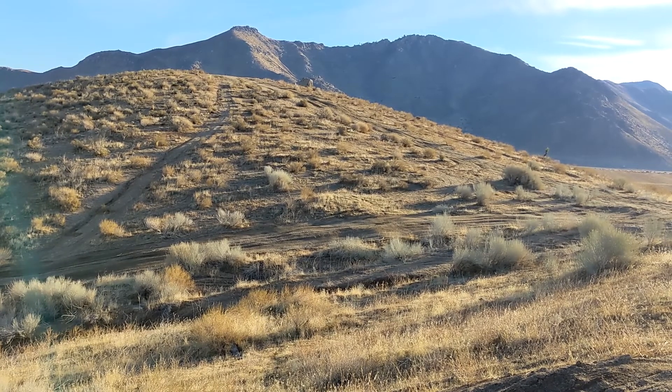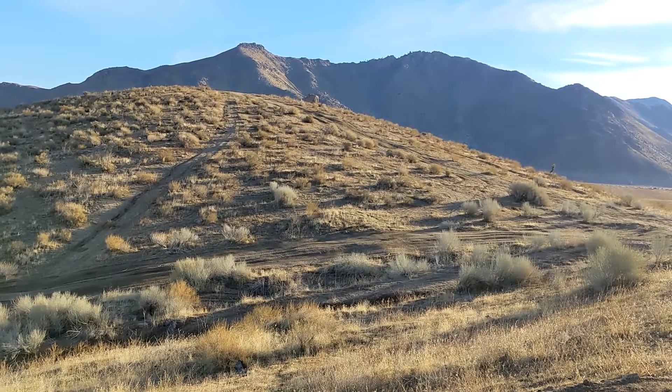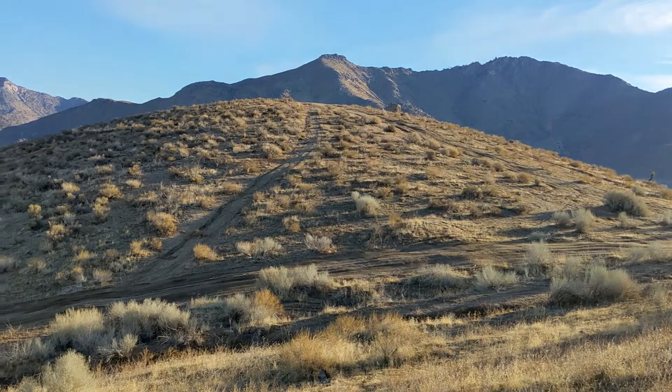Give me a thumbs up if you want to see more videos like this, and subscribe if you want to learn all about our adventures with our vacant land in the desert. Thanks everyone, we'll talk to you soon. Bye!